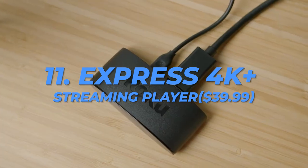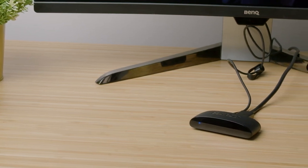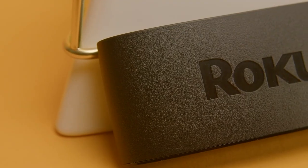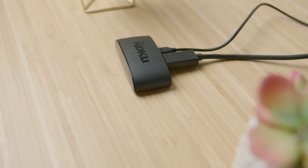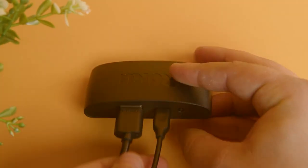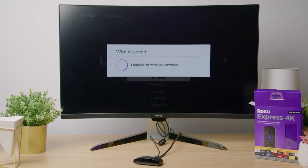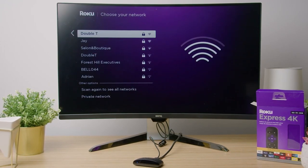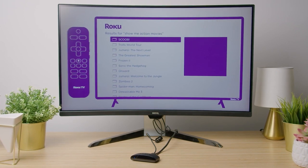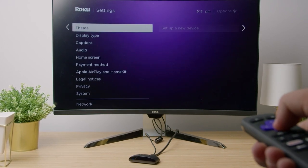Number 11: Roku Express 4K Plus Streaming Player, $39.99. The Roku Express 4K Plus Streaming Device is a fantastic option if your 4K TV is getting a little obsolete. With the device, your home will be transformed into a cutting-edge entertainment powerhouse, owing to voice controls, Apple AirPlay compatibility, and access to a multitude of totally free streaming services and channels. In addition to the company's familiar remote and an HDMI cable, the Roku Express 4K Plus retail package includes a Roku Express 4K Plus, and the latter can also manage your TV.